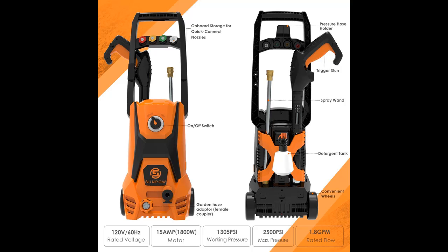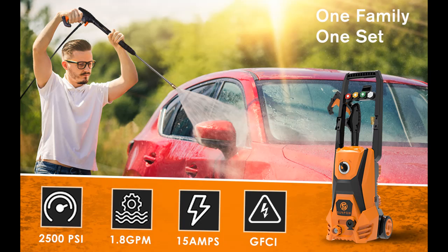Powerful 1,800 Watt motor generates up to 2,500 PSI and 1.8 GPM for maximum cleaning power. Built-in Smart Thermal Sensor causes the machine to automatically power off when the operating temperature exceeds 140 degrees Fahrenheit.